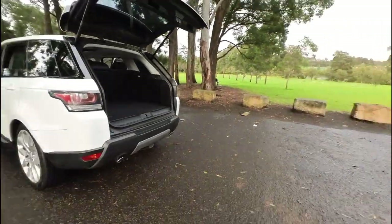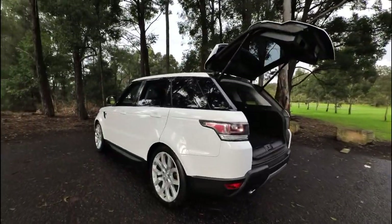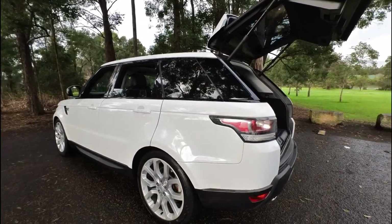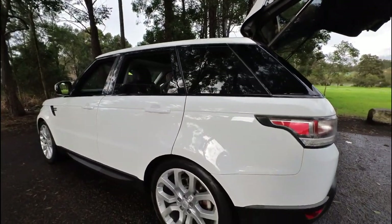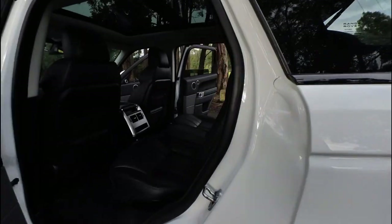This is lovely down here in Rydalmere, in case you haven't heard of it — we are the Bondi Beach of the western suburbs near Parramatta. You can see here the paint's all great.